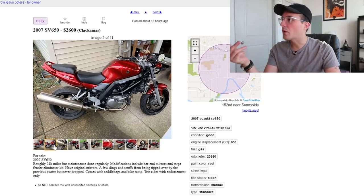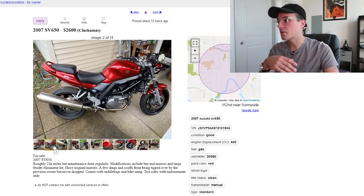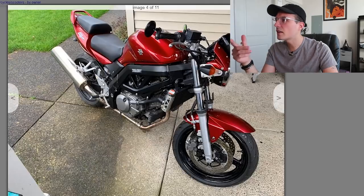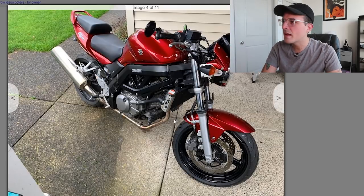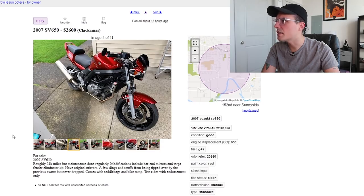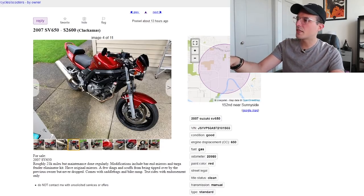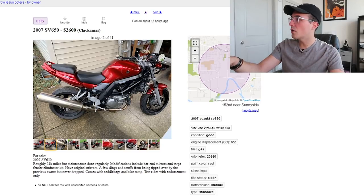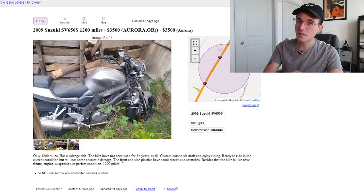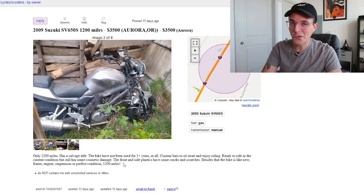Comparing the two listings — this cleaner $2,600 SV looks pristine, man. Frame looks clean, engine looks clean. It looks like it's just been ridden and maintained and cared for and loved. So $2,600 gets you that, or you could spend $3,500 and get the wretched one. Be cautious of what you get on Craigslist.